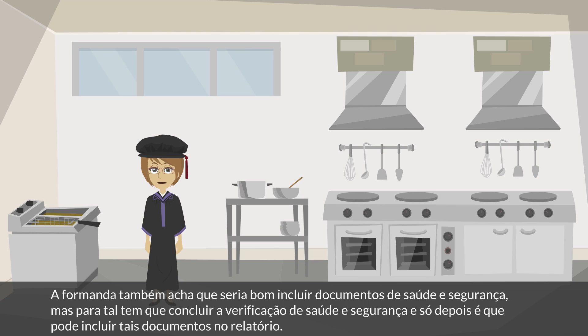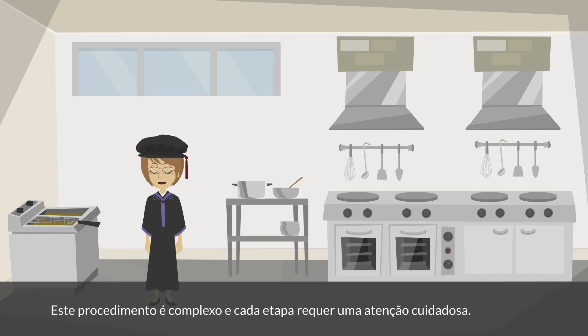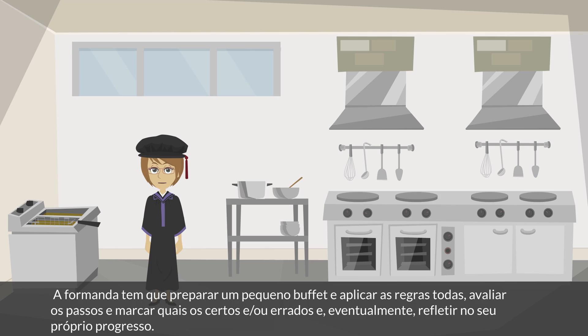The student feels that it would be good for her portfolio to also include health and safety documents, but she must complete the health and safety check before she can include those documents in her file. This procedure is a complex one and requires careful attention at each step. She has to prepare her own small buffet and apply the rules by the book, evaluating her steps, checking off correct steps and mistakes, and eventually reflecting on her own progress.